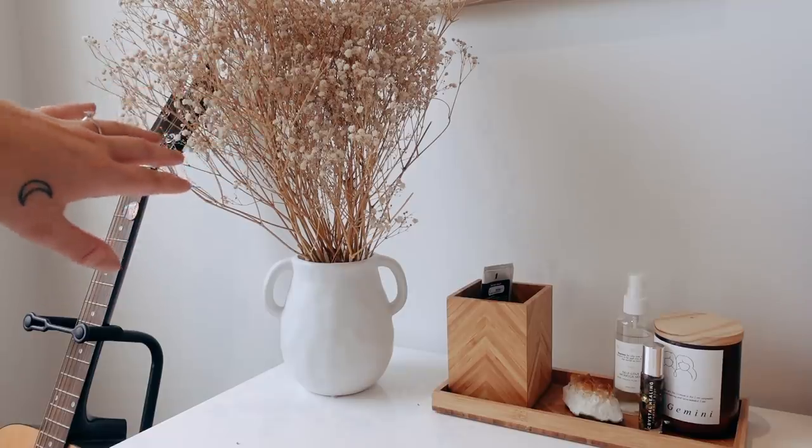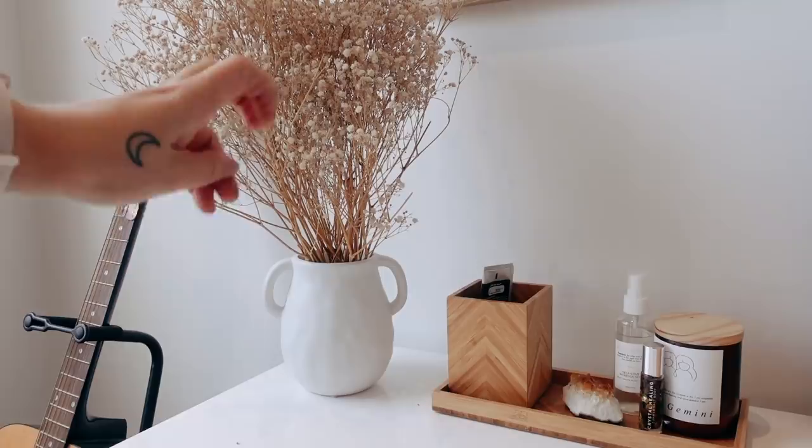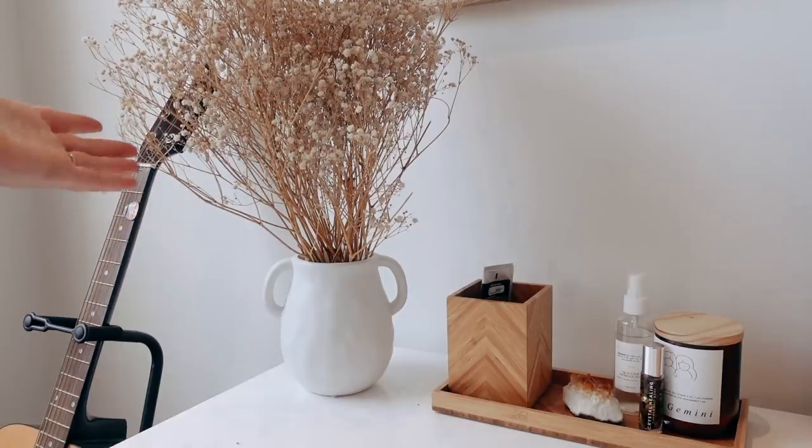Most of the plants in my house are fake so having dried flowers is a great way to add a little bit of life but not really have to do anything about it. I also have a guitar next to it — I never play it. It's there to try to remind me to play it but it doesn't really work. I like the color of it though.